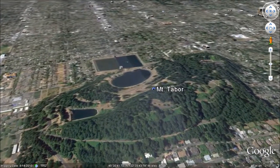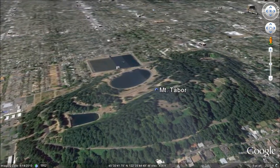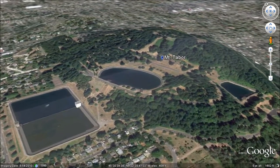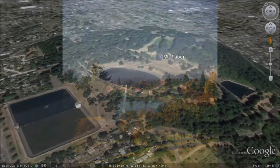Mount Tabor has three open drinking water reservoirs. These reservoirs hold finished water that is delivered directly to customers. The first reservoir was constructed in 1894 and the other two in 1911. They are located at various elevations required to serve the customers and have a storage capacity of over 130 million gallons.